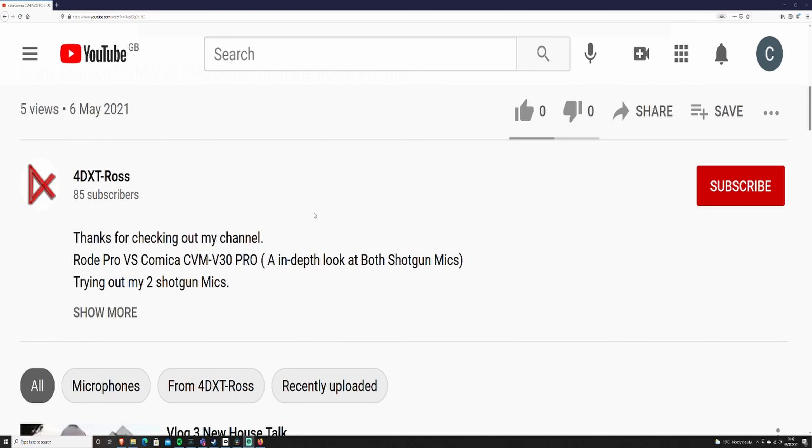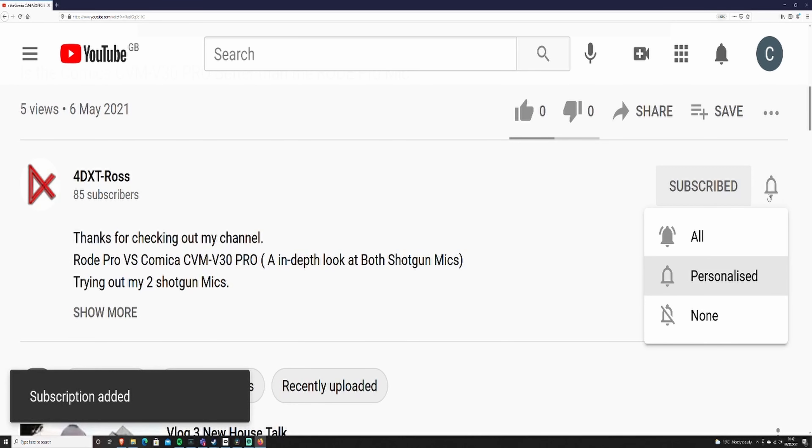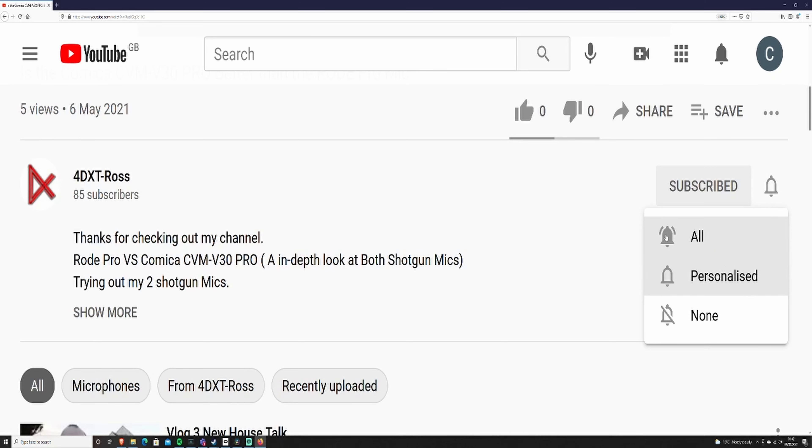Please remember, if you do want to see more content like this and other stuff, please hit that subscribe button and remember to hit the notifications. You can either hit all, personalized, or none, but I would recommend all.